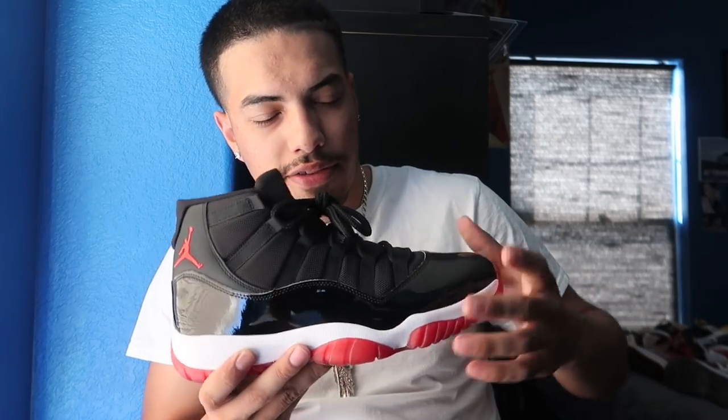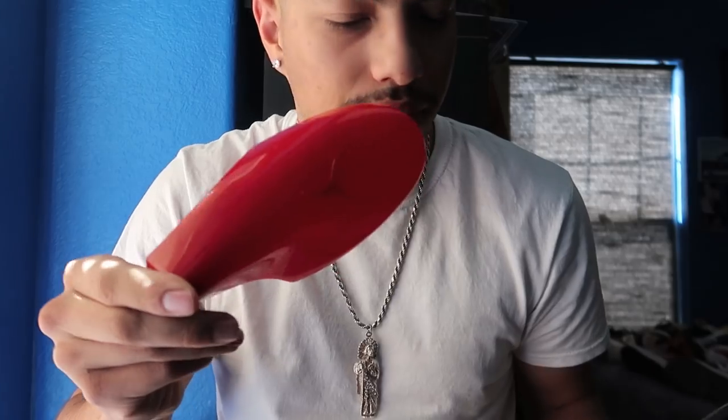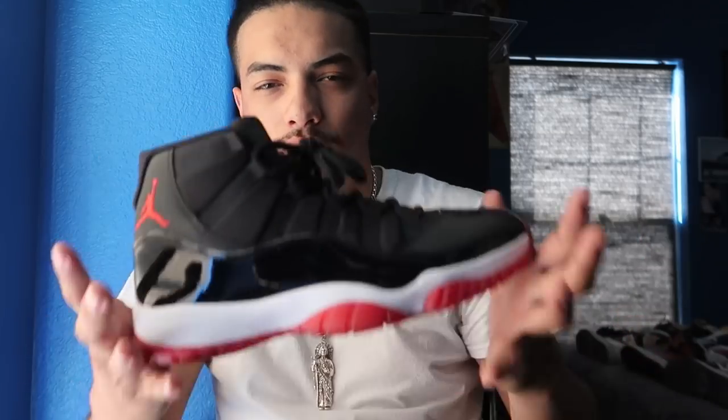My last pair of 11s — Bred 11s. These were actually a gift; god bless, I'm scared to wear them. As you can see they're brand new. These are going for $260; they go for $220 brand new. Bred 11s — this is some heat. You gotta have a pair of these.